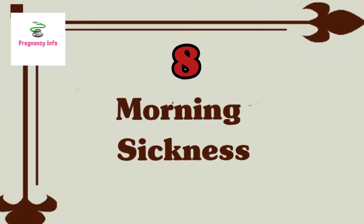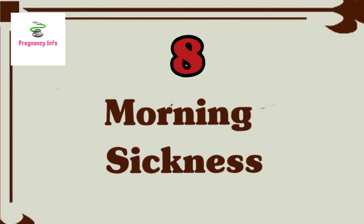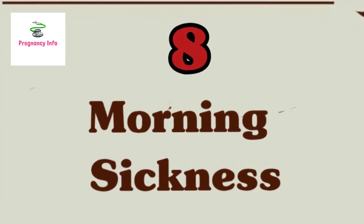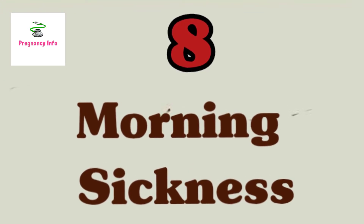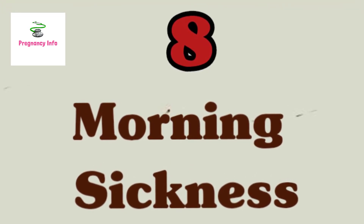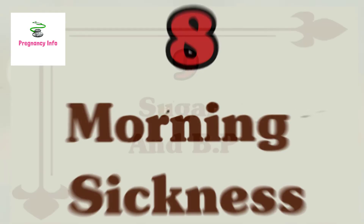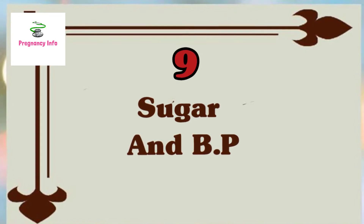Sign eight is morning sickness. Usually occurring in the first trimester, fighting off waves of nausea for weeks can be downright debilitating, but morning sickness is considered part of a healthy pregnancy. No one knows the exact reason behind the queasiness, but experts believe a rapid rise in the human chorionic gonadotrophin, or HCG, hormone could be to blame.